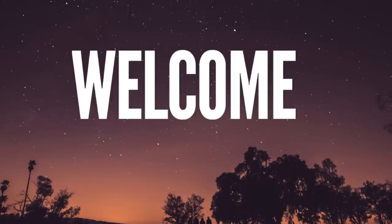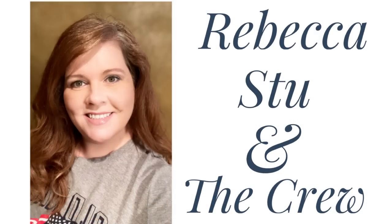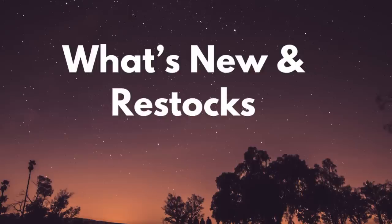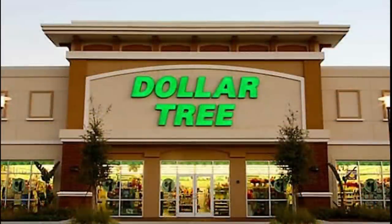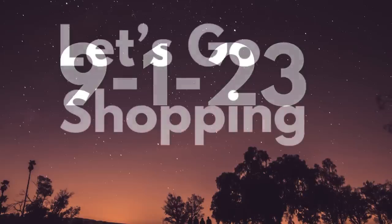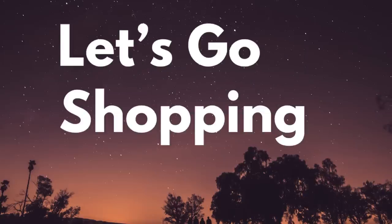Hi everyone, welcome to our channel Rebecca, Stu, and the crew. I'm Rebecca and today is Friday so it's time to see what's new and what's been restocked at the Dollar Tree. This will be for September the 1st, 2023. So let's go shopping and see what's new this week at the Dollar Tree.